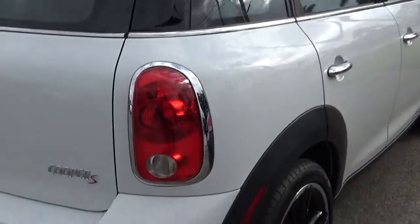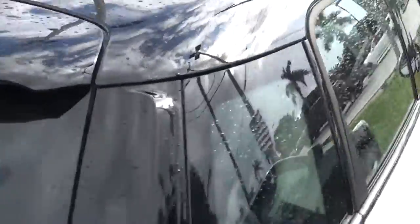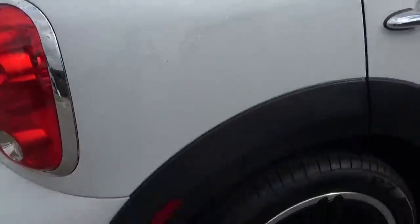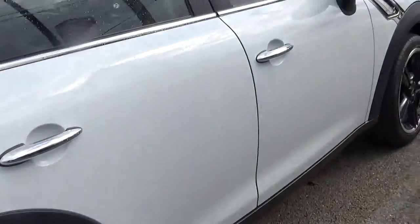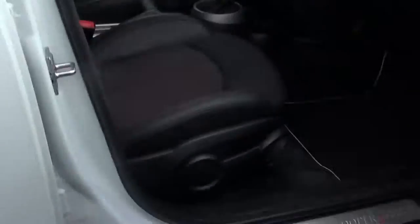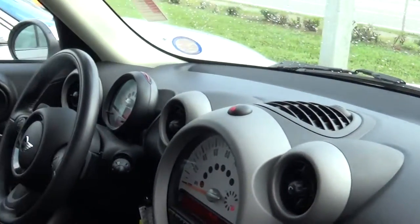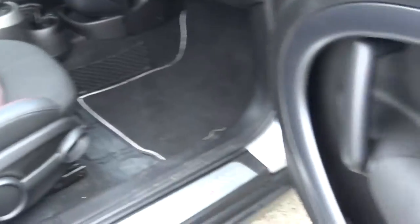As you can see, there's no scratches, no dent. It's got a beautiful black top. It's very well kept, very clean car.